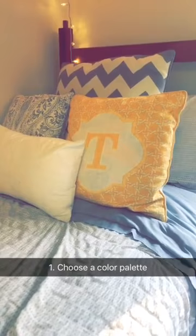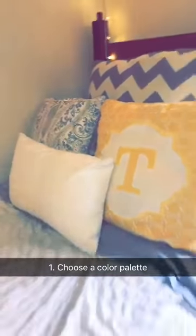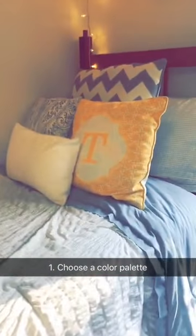The first thing you need to do is to choose a color palette. For my colors, they are yellow, gray, and white, and these colors are seen throughout the whole dorm room.